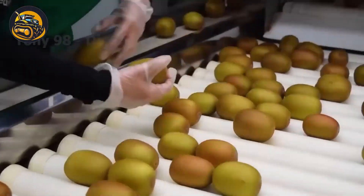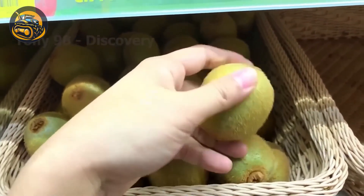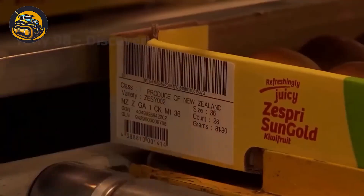Packaging agricultural produce has become easier than ever with advancements in agricultural machinery. Just look at this example — packaging kiwifruit is now simpler.